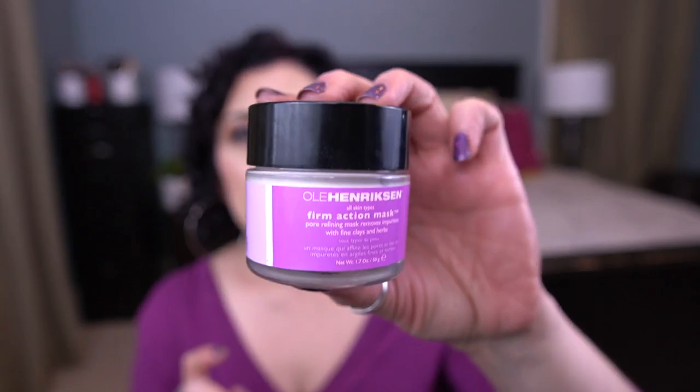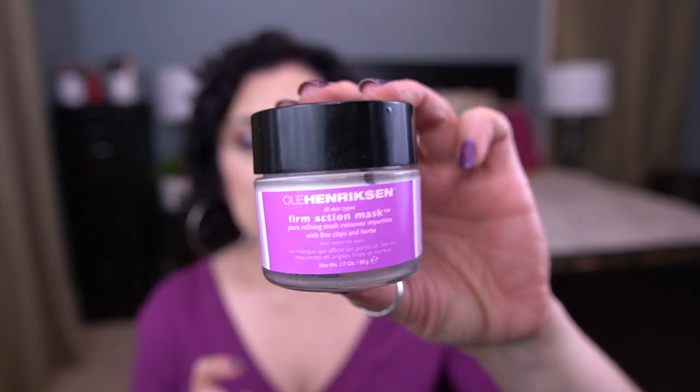I also have one other mask — it is the Ole Henriksen Firm Action Pore Refining Mask, removes impurities with fine clay and herbs. This is what this one looks like and I do want to finish this — it's 50 grams.